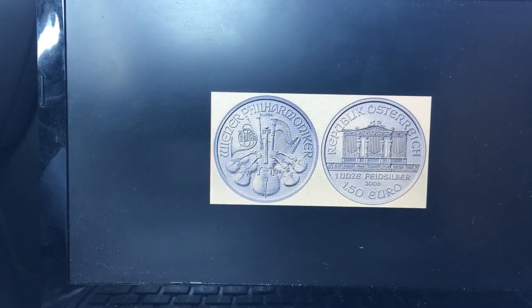Up next I have the one ounce Austrian Philharmonic coin. It's another beautiful coin — it depicts musical instruments on one side, and on the other side it has the Golden Hall in Vienna. These can be purchased for about two to three dollars above the spot price.